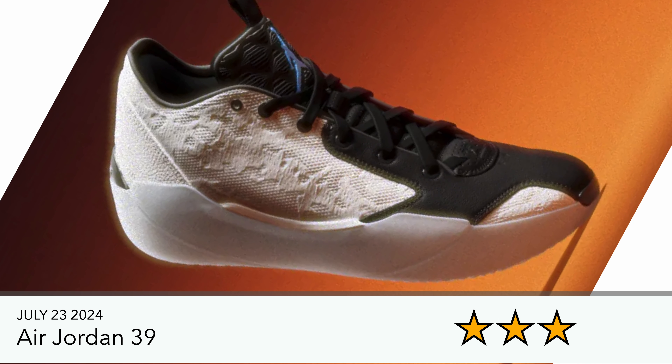Also recently announced is the Air Jordan 39, coming with a bunch of colorways. It's okay — not anything special. I'm hoping they do something extravagant and game-changing for the 40th edition next year, but let's see.